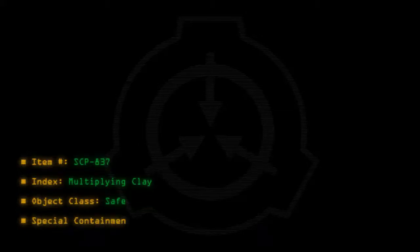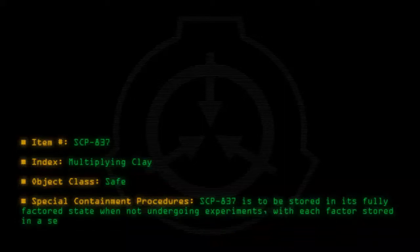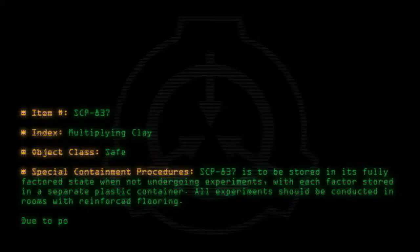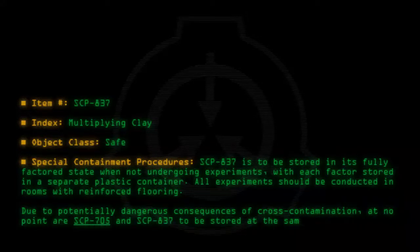Special containment procedures: SCP-837 is to be stored in its fully factored state when not undergoing experiments, with each factor stored in a separate plastic container. All experiments should be conducted in rooms with reinforced flooring to deal with potentially dangerous consequences of cross-contamination. At no point are SCP-705 and SCP-837 to be stored at the same site.